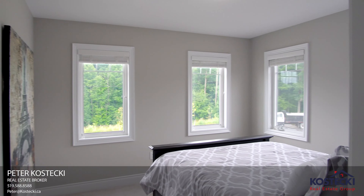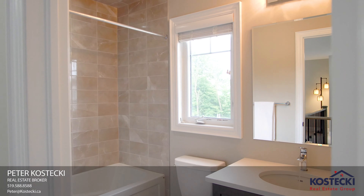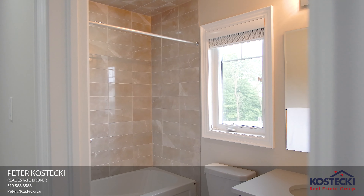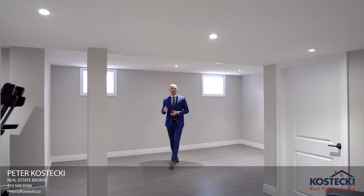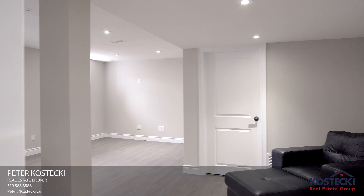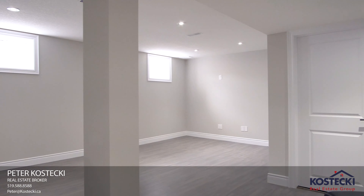Number 4: Master Bedroom. This spacious master bedroom features two closets, including a walk-in, and this fabulous four-piece en suite with double sinks and oversized stand-up shower.